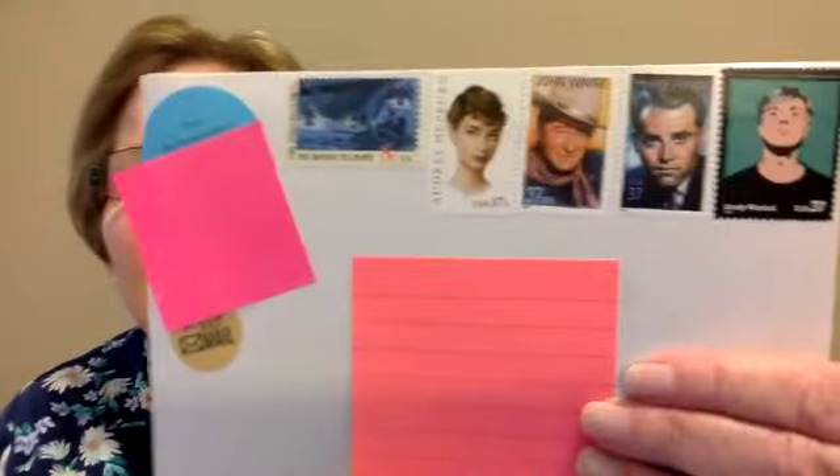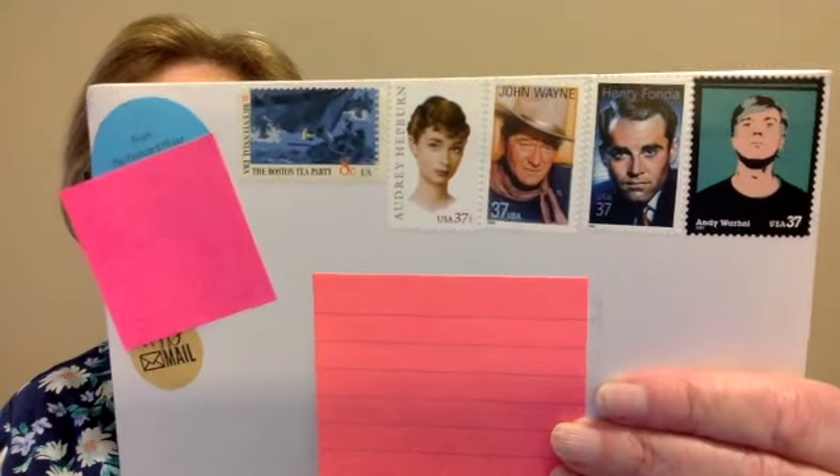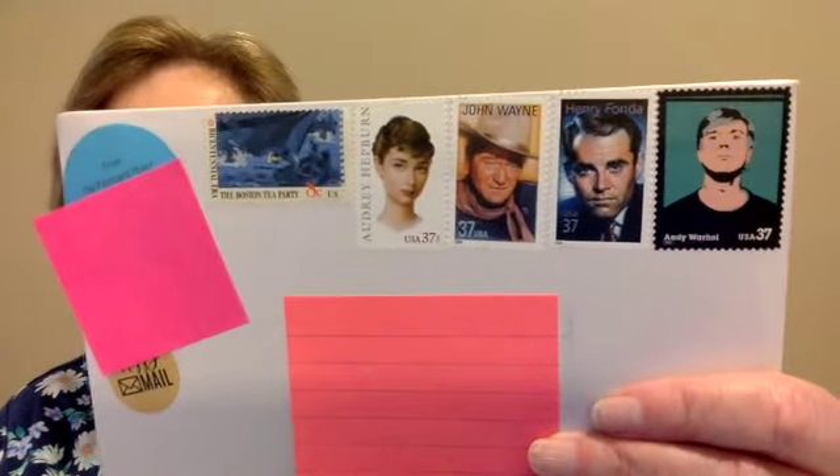Today I went out to my mailbox and guess what was in there? Another package with postcards from the Postcard Mixer. I think I told you last time that I subscribed for eight months, and this is my second month. Look at all those cool stamps and none of them have been postmarked.